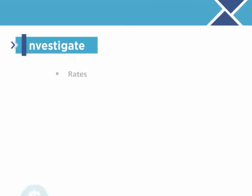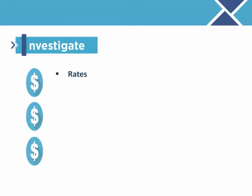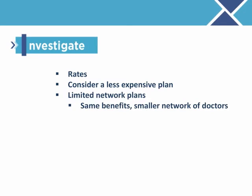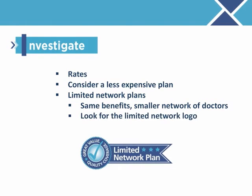Finally, look at the rates in your guide and on the GIC's website to see what you will pay for your monthly health plan premium starting July 1. Consider enrolling in a less expensive plan to save money on your monthly premium. Limited network plans have similar benefits to the wider network plans, but have a smaller network of doctors, hospitals, and other providers. Look for the limited network icon in your GIC Benefit Decision Guide for more information. If you don't want to change to a limited network plan, there are less expensive, wide network plan options too.